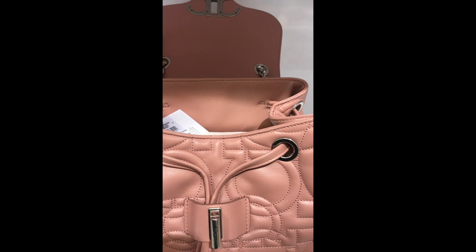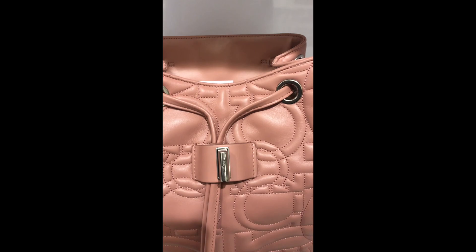Let me give you an idea of the prices. This was $992. I found that most of the bags are priced anywhere from $500 to $1,200 at the outlet.